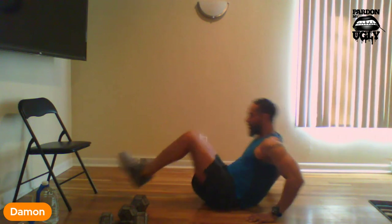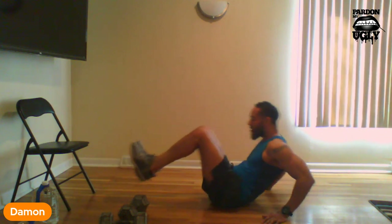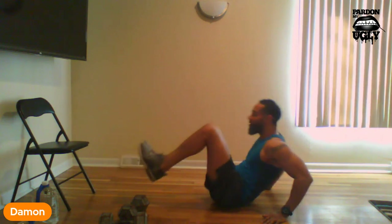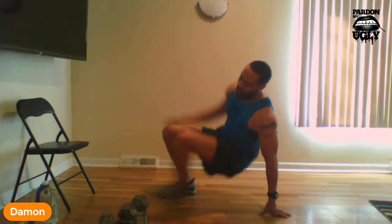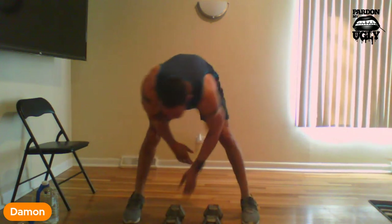We're going to stay seated and do our knee tucks. Hands up, ready, let's go: 1, 2, 3, 4, 5, 6, 7, 8 — remember, you're going all the way to your chest. Catch your breath if you need to, then get back to it — 9, 10, 11, 12, 13, 14, 15, 16, 17, 18, 19, 20. All right.